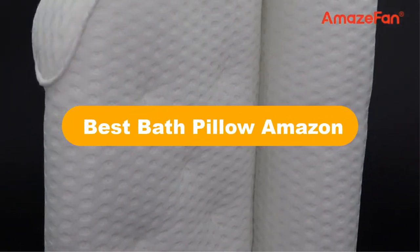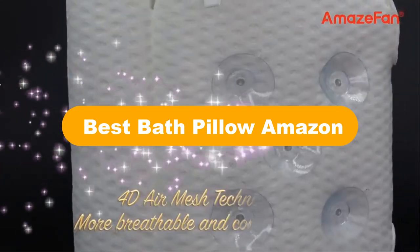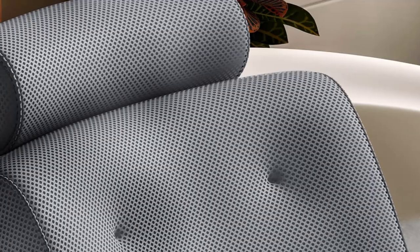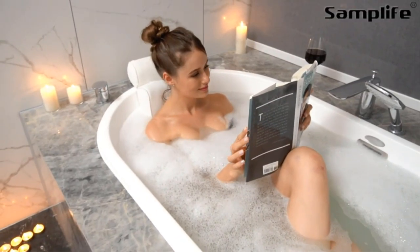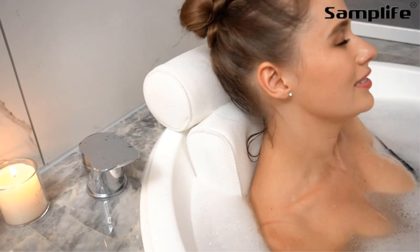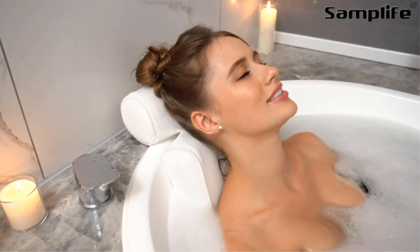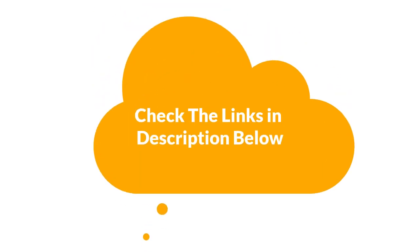Hello everyone. In this video, we are going to cover the 5 best bath pillows in the market, which are the best for you considering some unavoidable factors that you might miss out without watching this video. Here, we are going to give you an impartial review to help you find the best from a plenty of irrelevant products. For more info and updated pricing of the products mentioned in the video, make sure to check the links in the description below. So, let's start.